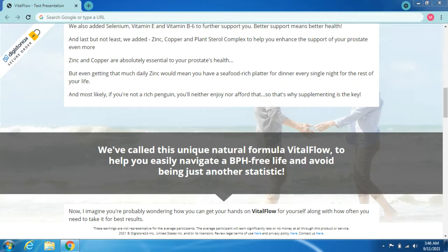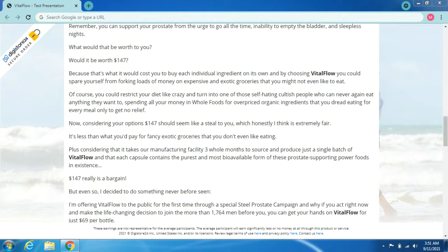That's why supplementing is the key. We've called this unique natural formula Vital Flow, to help you easily navigate a BPH-free life and avoid being just another statistic. You're probably wondering how you can get your hands on Vital Flow and how often you need to take it for best results. Remember, you can support your prostate from the urge to go all the time, inability to empty the bladder, and sleepless nights.